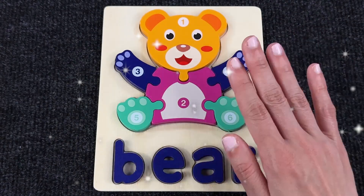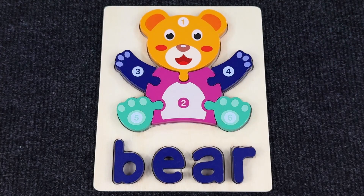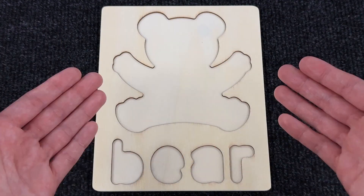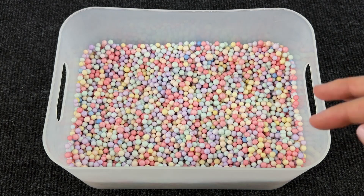Hello everyone! Welcome to our channel! Today we have a puzzle board to assemble. We have to find the missing pieces and put them back in the puzzle. Now we have this box full of colored balls. Let's go search for the first piece.